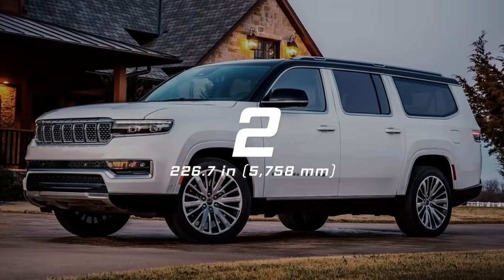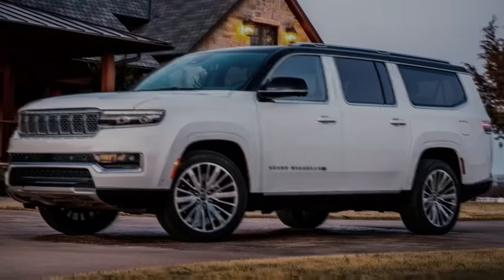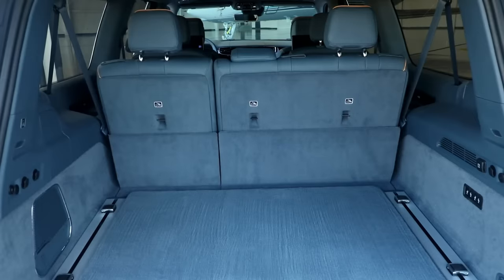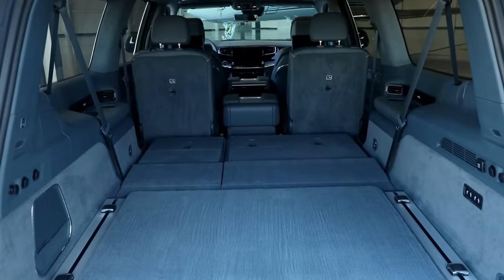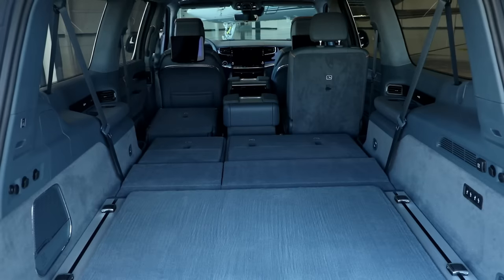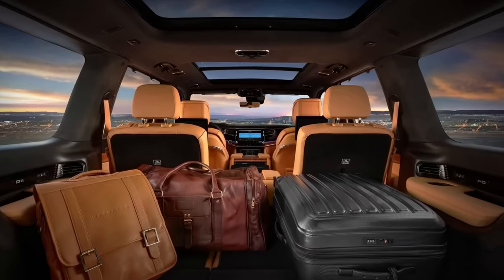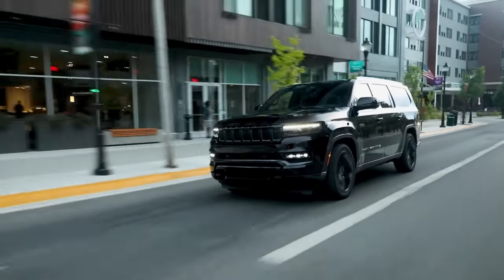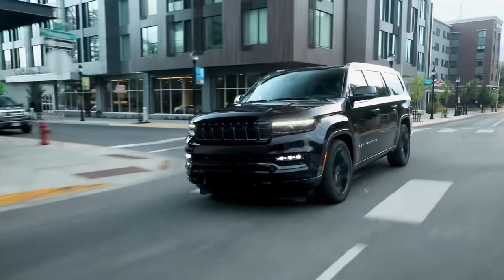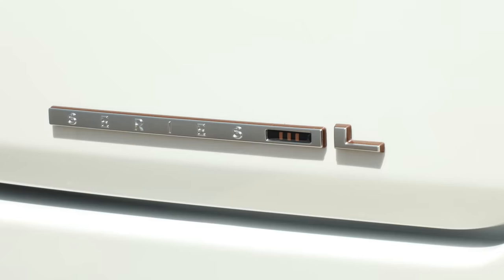Number 2: Jeep Grand Wagoneer L, 226.7 inches long. The long-wheelbase Grand Wagoneer has a cargo capacity of 44.2 cubic feet behind the third row, 88.8 cubic feet behind the second row, and 130.9 cubic feet with both rows folded. With its large size, it's still very comfortable even when three adults sit together in the third row. This large luxury SUV offers up to eight seats and four trim levels: base, Series 2, Obsidian, and Series 3.